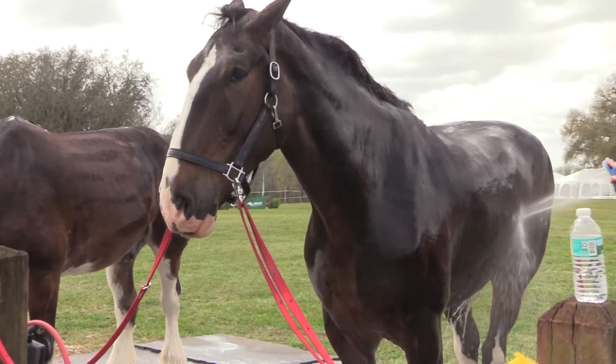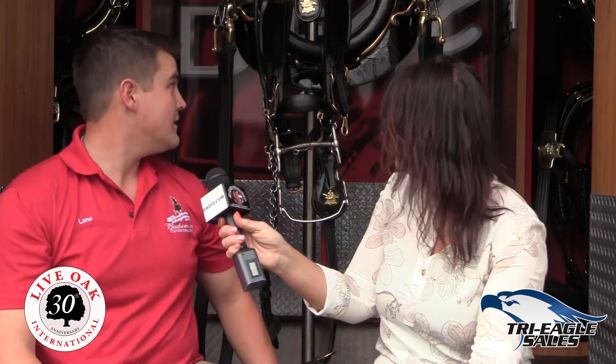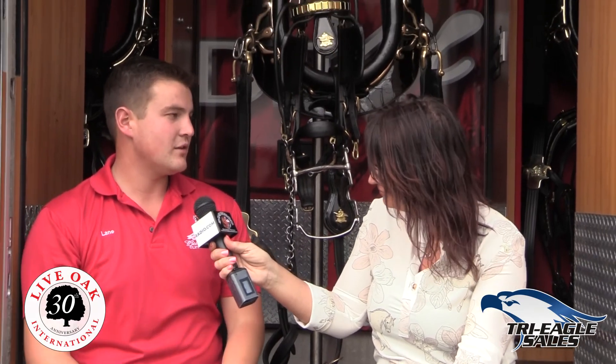Talk a little bit about the tack we have here behind us — we have a harness and a bridle. So this trailer is the harness trailer; all the harness rides in here. As you can see, you've got the collar here and the bridle as well. The wheel horses will have a britchon that goes on them and a back pad, and the front six will have a spider and a back pad.